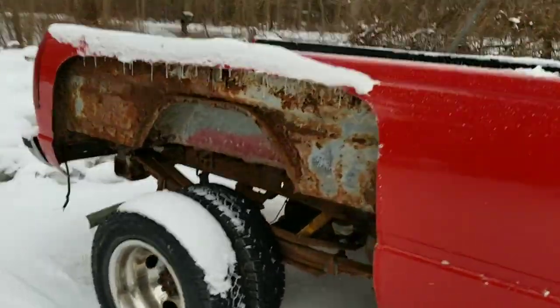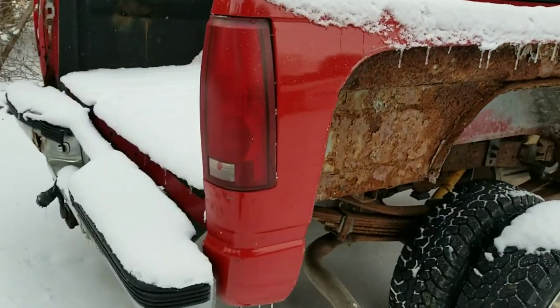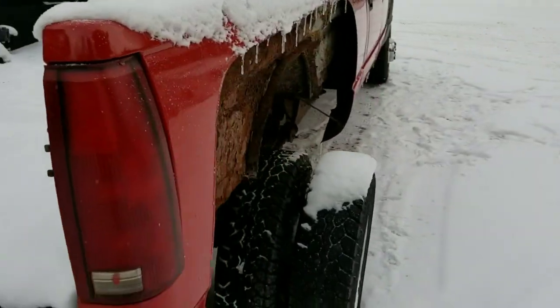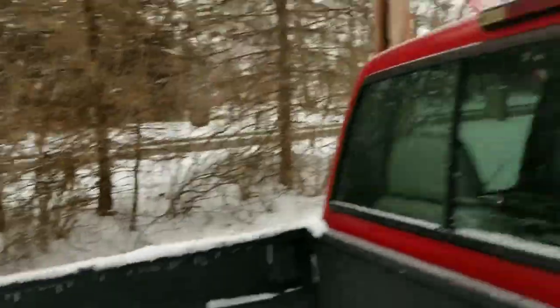For whatever stupid reason, the previous owners — not the guy I bought it from, but the previous owners — did a fender delete on it. I have no idea why. So the plan is I'm either going to find another dually bed, or I'm going to put a flatbed on it. Being dual rear wheel, it's already got the big suspension, goose rails, and it's set up for a fifth wheel. All the electrical is right there, which is nice.